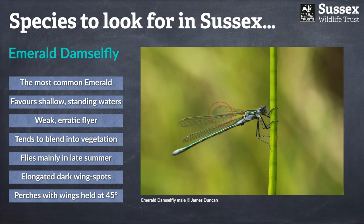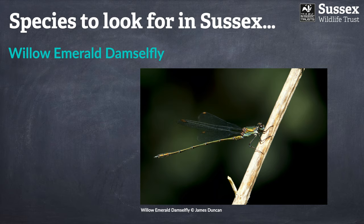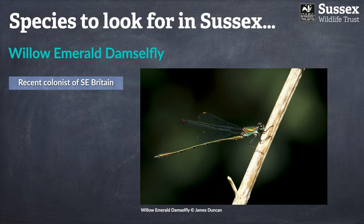We now move to the next emerald damselfly: the willow emerald. In truth this is not really a common species — it has only become well established in the southeast of Britain in the last ten years. However, our headquarters at Woods Mill are a really good place to try and find it, as they do breed on site.